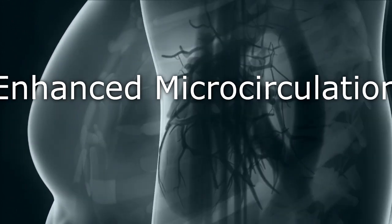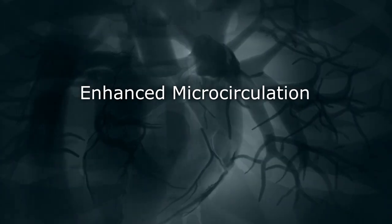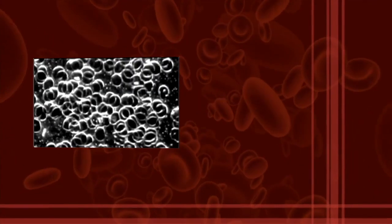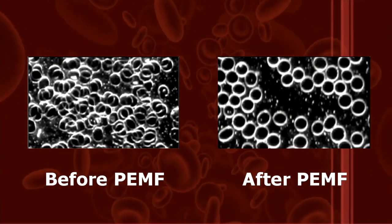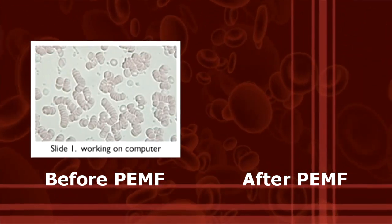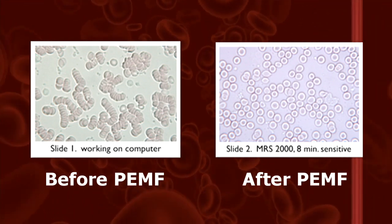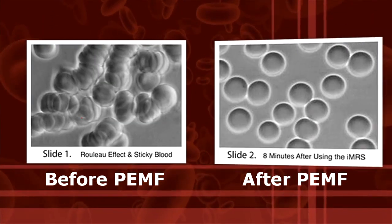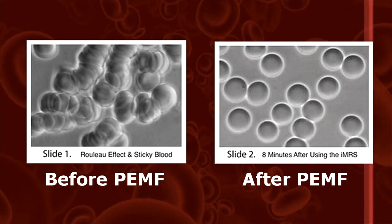We have many testimonials that are, in my opinion, a result of the enhanced microcirculation from using PMF therapy. Many doctors and practitioners have done before-and-after studies with live blood — and a picture is worth a thousand words. You can see on the left, before IMRS or PMF therapy, the clumping of the cells. After, you can see them all more round and energetic. It just improves the flow of blood and enhances the ability to hold on to oxygen.